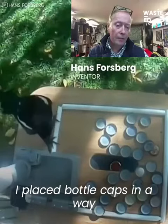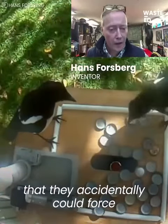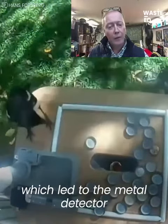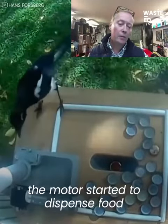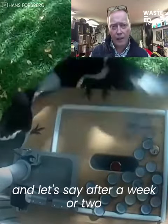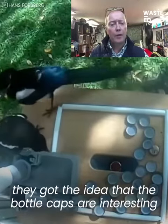I placed bottle caps in a way that they could accidentally force the bottle caps into the funnel, which led to the metal detector. And as soon as they did that, the motor started to dispense food. After a week or two, they got the idea that the bottle caps are interesting.